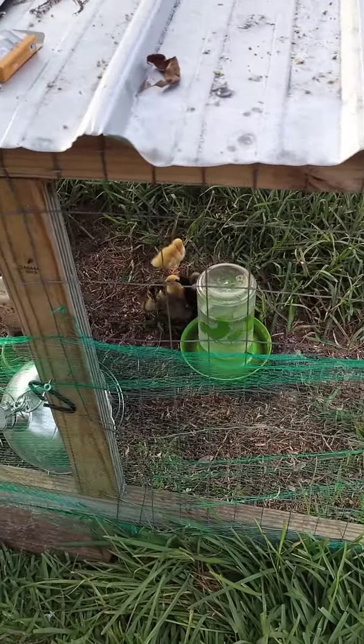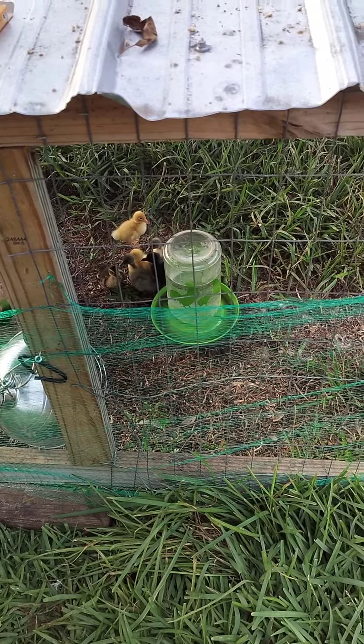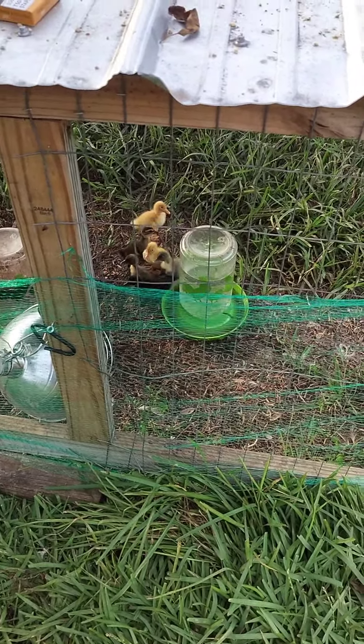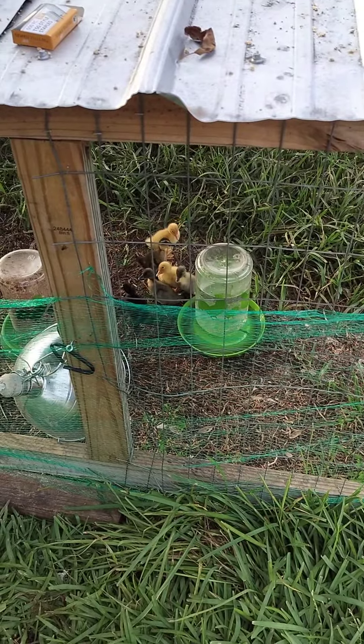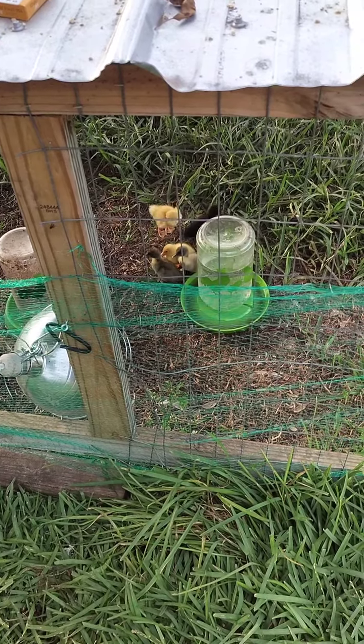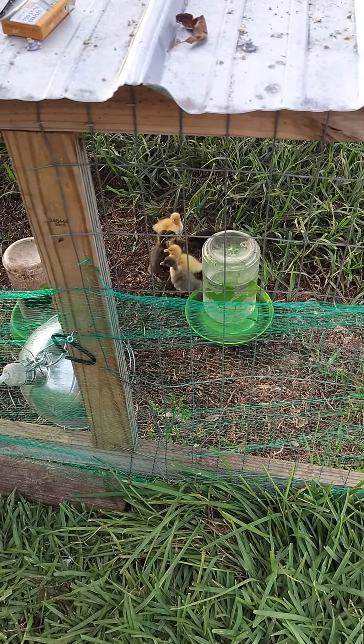These little ladies will produce eggs and they don't care to eat my gardens, my strawberries and blueberries and all that. They'll let me eat those and they'll give me eggs. That's why I like ducks way better than chickens.